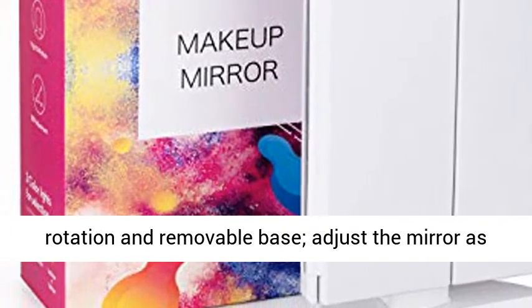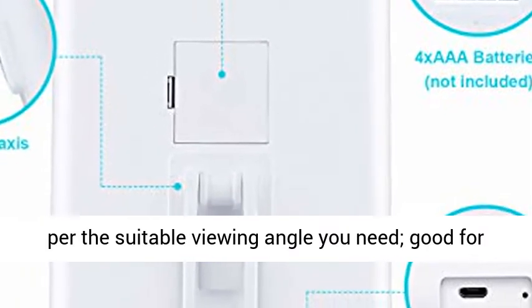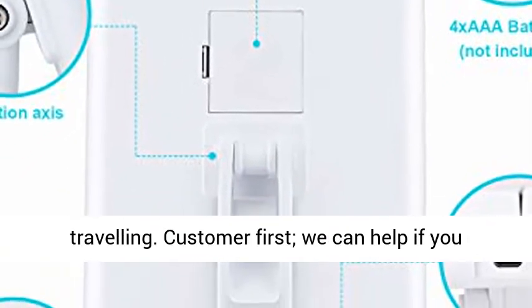180-Degree Rotation and Removable Base: Adjust the mirror as per the suitable viewing angle you need. Good for traveling.